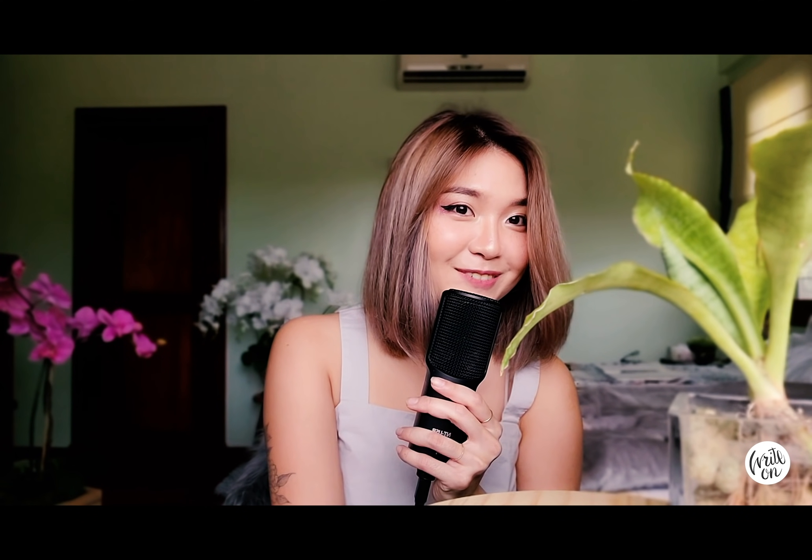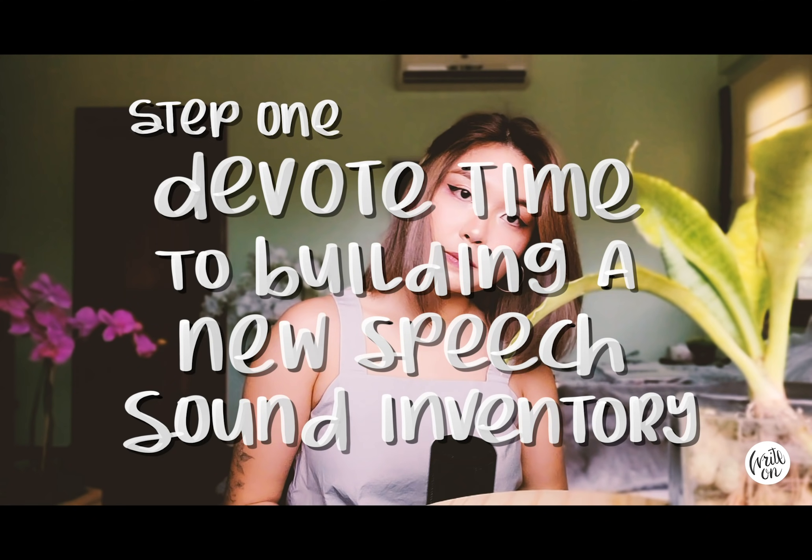We're watching the first video of a series that I'll be doing on language learning from a scientific perspective. In this video, I'll be tackling speech sounds — the first, and I argue the most foundational, level when it comes to achieving native-like fluency in a new language. So with that, let's get into it. Step one: devote time to building an entirely new speech sound inventory.